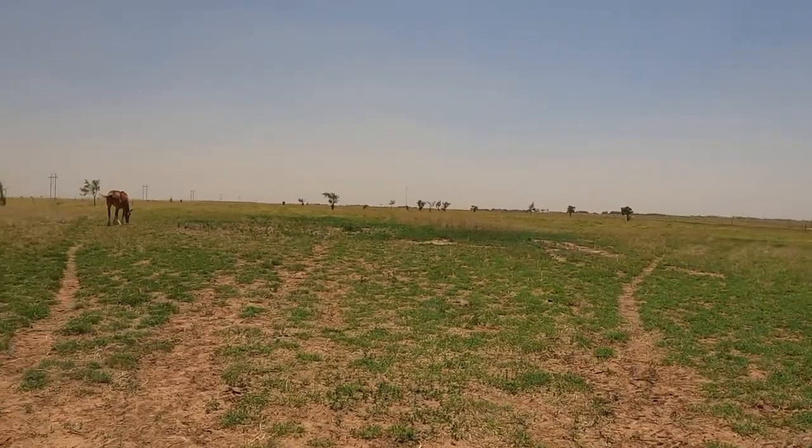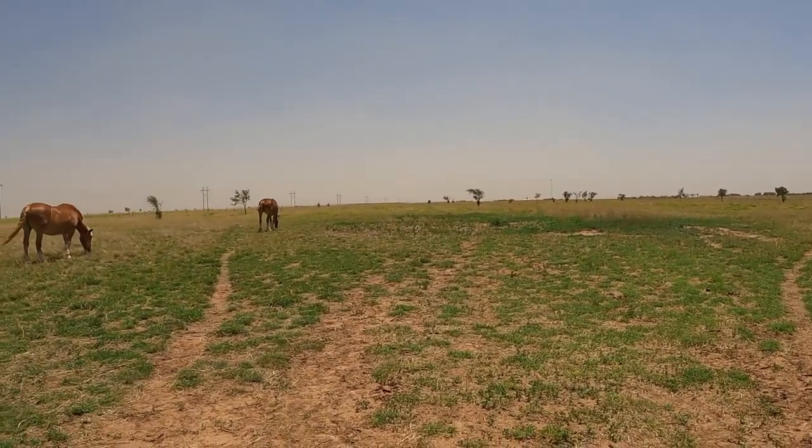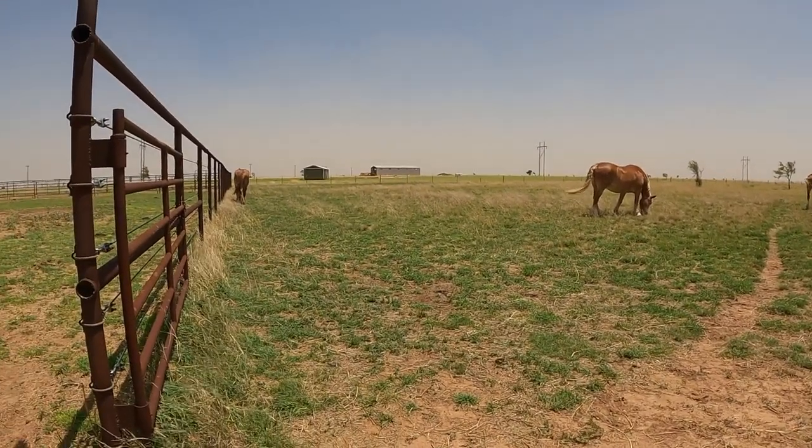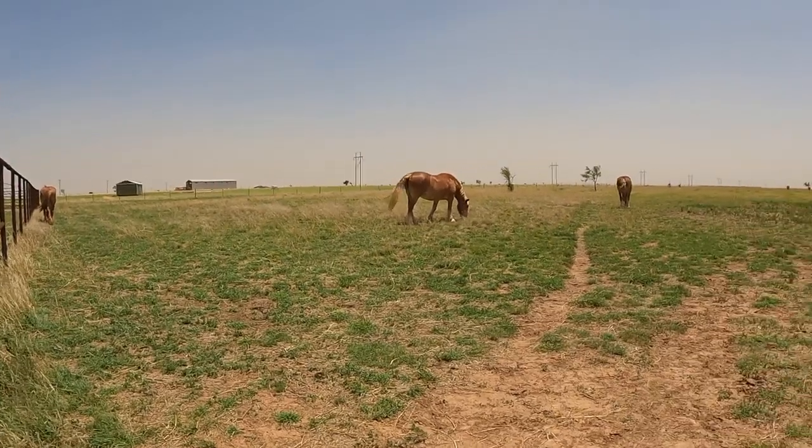Thanks everyone for watching! So that's the big 40-acre area where the horses go during the day — that's where they're all just grazing right now.